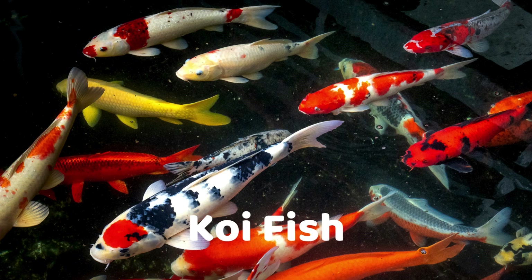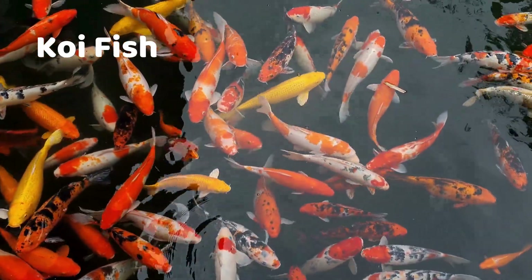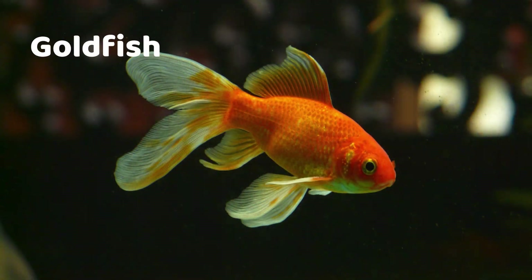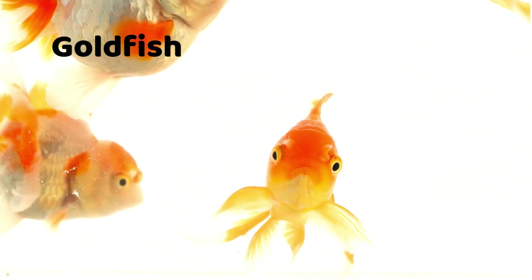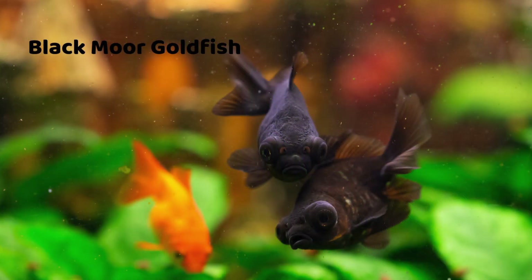Koi Fish — orange, white, and gold. Goldfish — classic orange, white, and fancy tails. Black Moor Goldfish — shiny black and chubby cheeks.